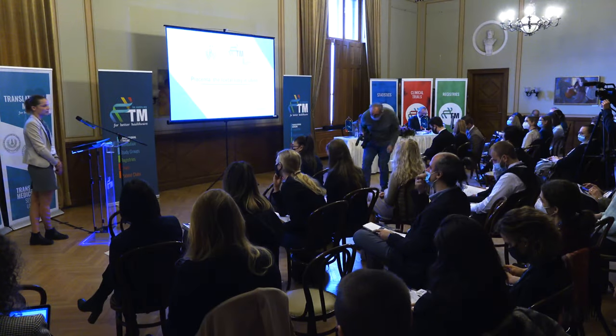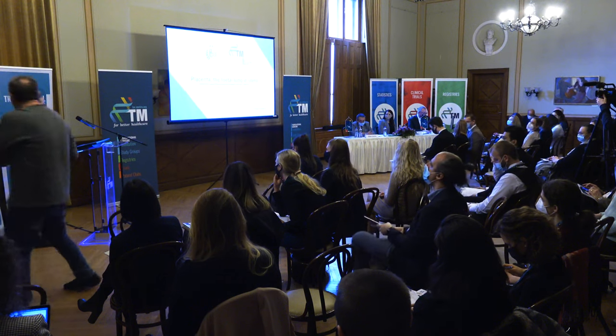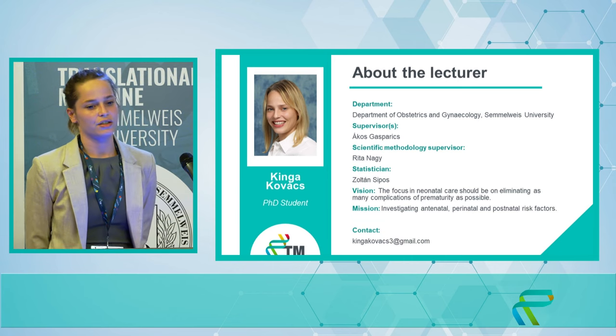Welcome everyone. In my presentation I would like to introduce our three months progress and the initiated projects. My name is Kinga Kovács. Currently I'm a PhD student at the Center for Translational Medicine and I'm a second year pediatric resident at the Department of Obstetrics and Gynecology of St. Louis University.